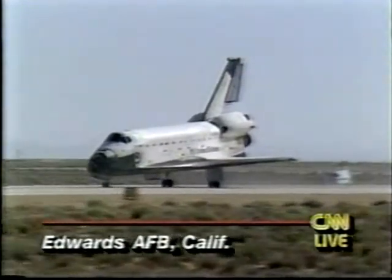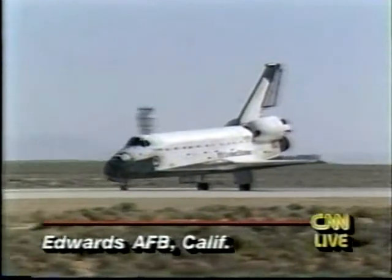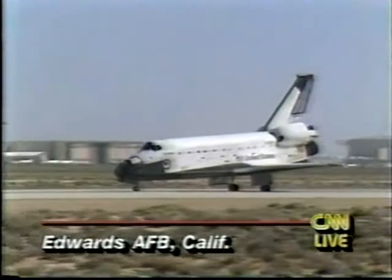Even closing the payload bay doors went exactly as NASA had planned. It was a beautiful re-entry — everything pretty much as planned. They were concerned for a time about winds at Edwards Air Force Base, but as the shuttle came in, the winds were in fact a little bit lighter than expected. So everything ended up normally. Now the people mover will come up, the astronauts will get out, and they will have a week of medical tests.